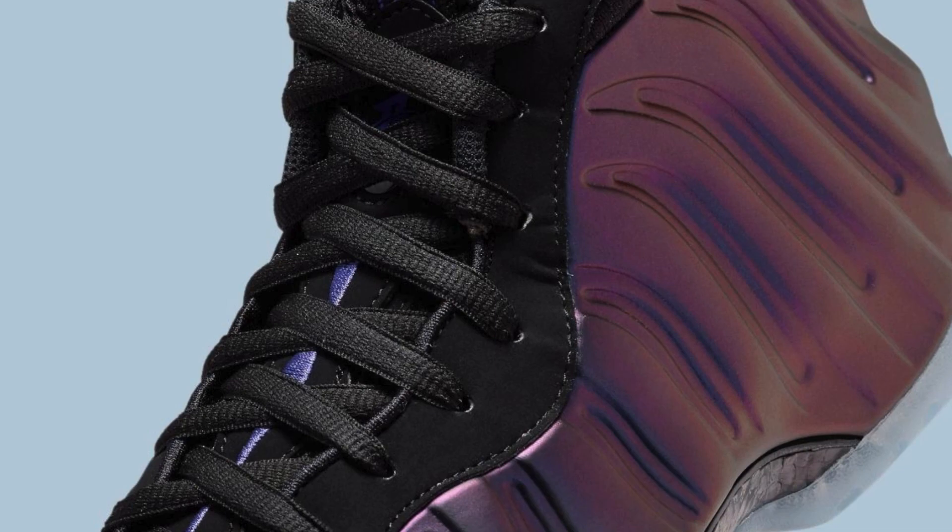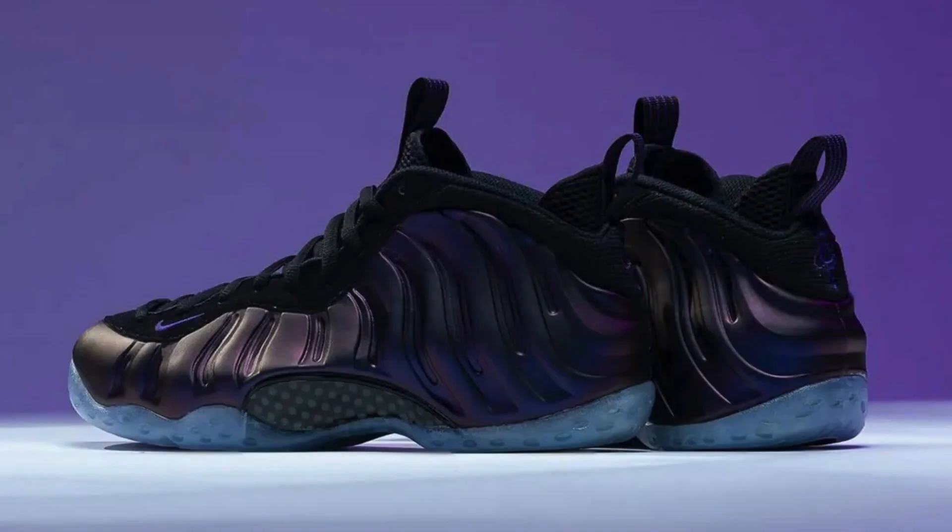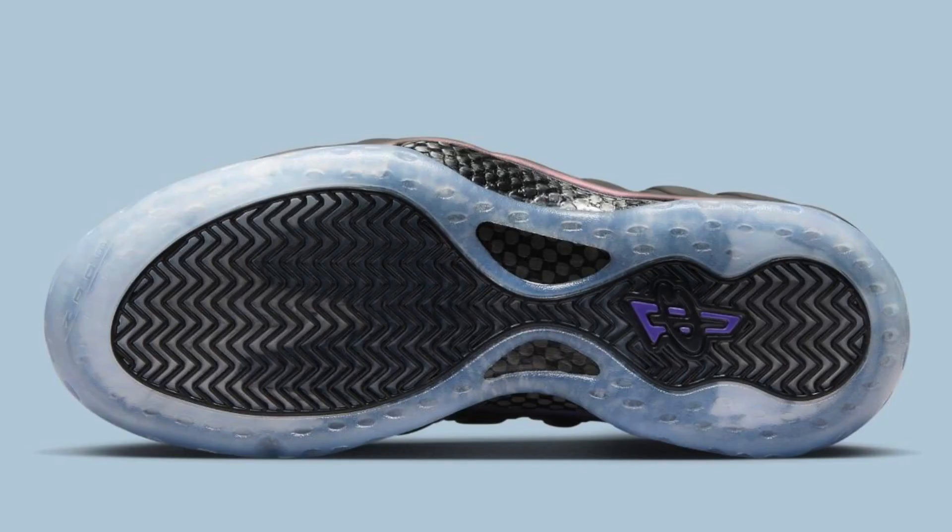The bold design might not suit all tastes and may not be suitable for all occasions. The shoe carries a hefty price tag of $240 USD. Verdict: if you're a fan of the Air Foam Posit One silhouette and appreciate its iconic eggplant colorway, this re-release is definitely worth considering. However, if you prioritize comfort and versatility, or have a more conservative style, you might want to look at other options.